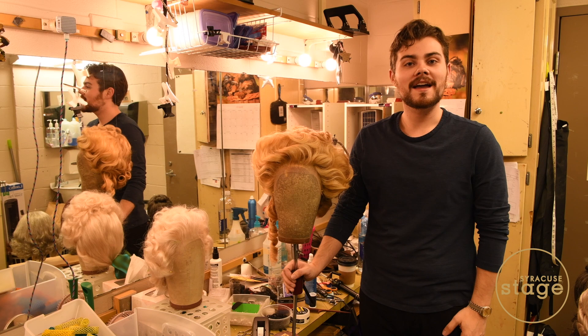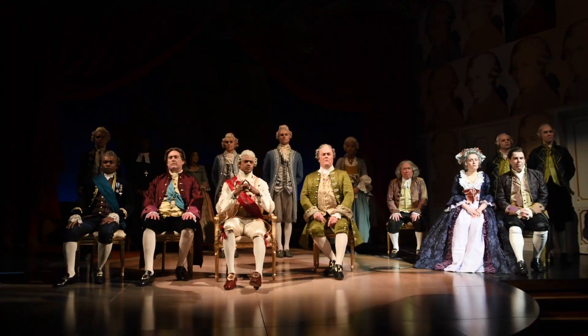Hi, my name is Rob Pickens. I'm a hair and wig designer based in Los Angeles, here to show you a few of the wigs for Amadeus.